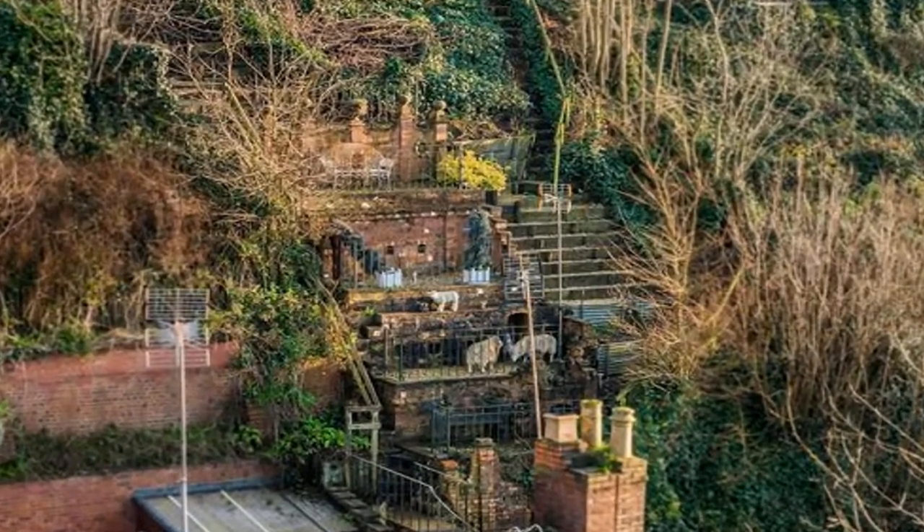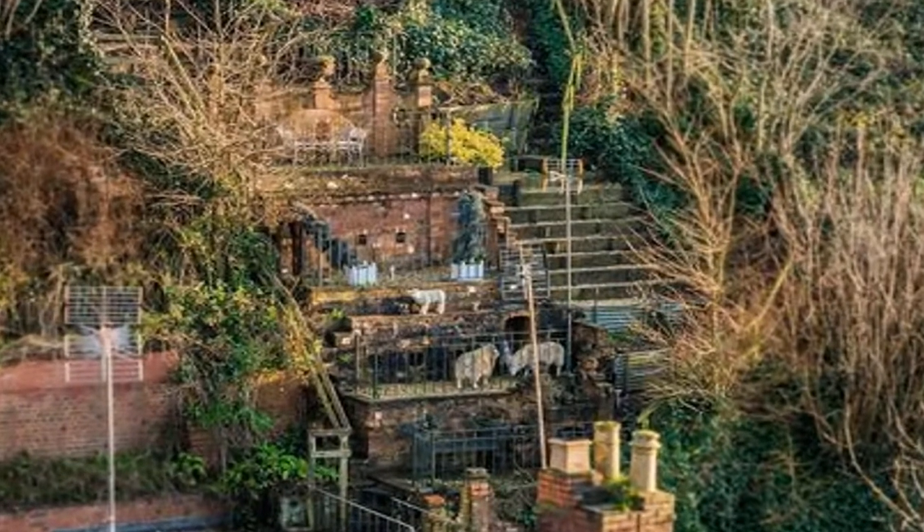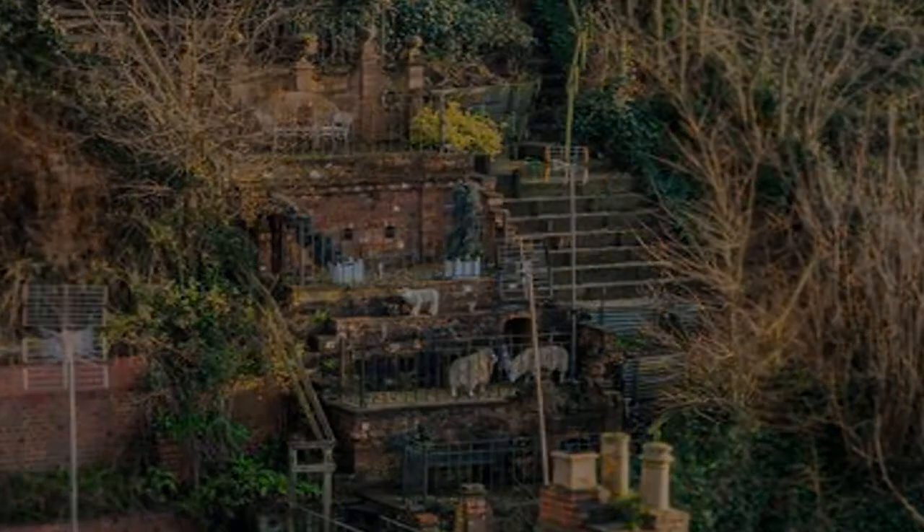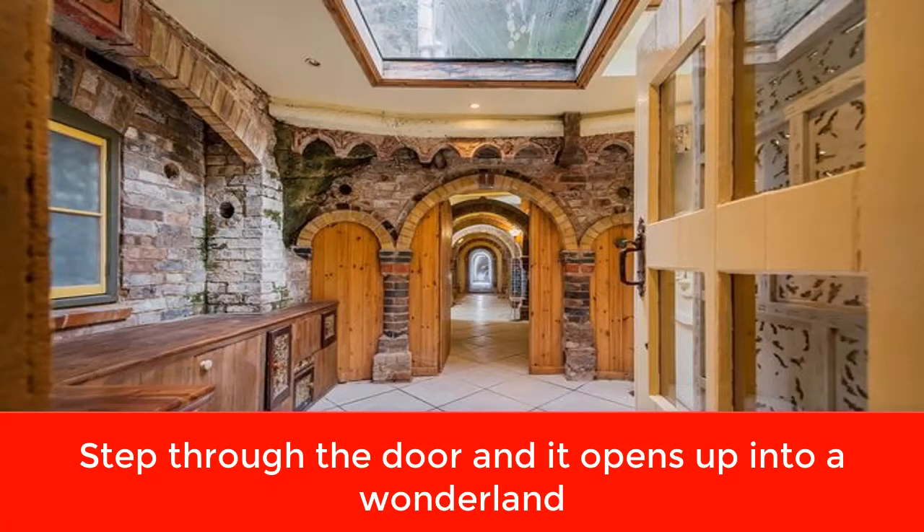He also created stunning landscape gardens, a roof terrace, an attic room and a bathroom. Not only that, but the determined artist completed many of his cave excavations by hand. His son Dennis explained.